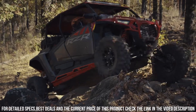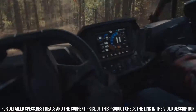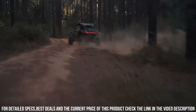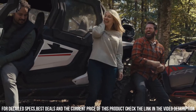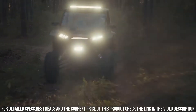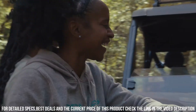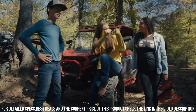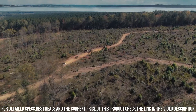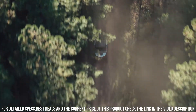The RZR Pro XP's spacious cockpit, ergonomic seating, and cutting-edge technology ensure an adrenaline-fueled ride for both work and play. Its sturdy construction and off-road prowess make it ideal for tackling trails, dunes, and demanding landscapes. Whether you're seeking high-speed thrills, navigating challenging paths, or embracing outdoor exploration, the Polaris RZR Pro XP delivers an unmatched off-road adventure. Elevate your journey with the Polaris RZR Pro XP, where power, innovation, and excitement unite for the ultimate ride.